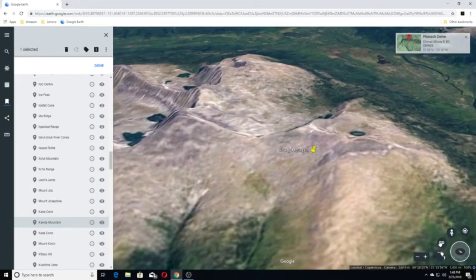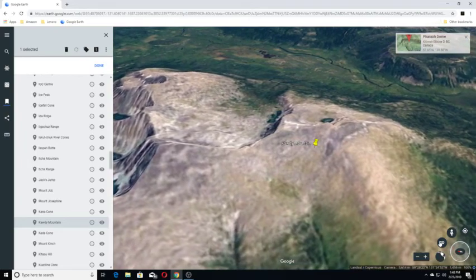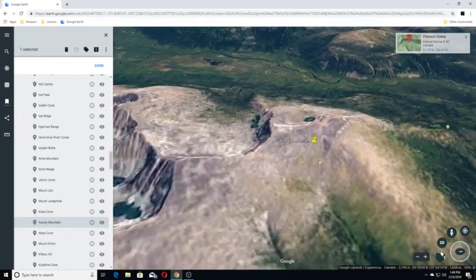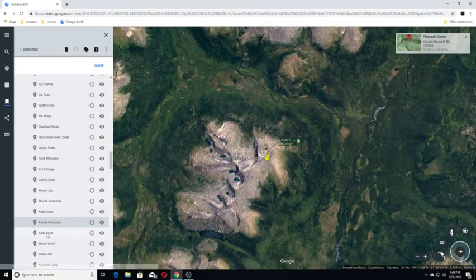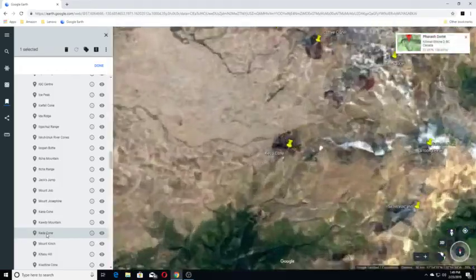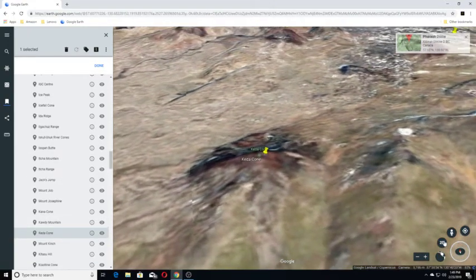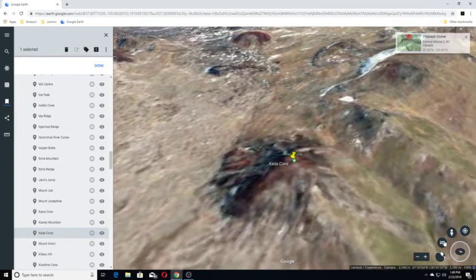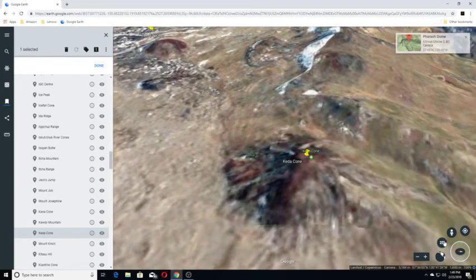Caudy Mountain is a subglacial mound in the Caudy Plateau, the northernmost sub-plateau of the Stikine Plateau in northwestern British Columbia, Canada. And Keto Cone — Keto Cone is a cinder cone in northwestern British Columbia, Canada, located in the Snowshoe Lava Field of Mount Edziza Provincial Park, and last erupted during the Holocene epoch.